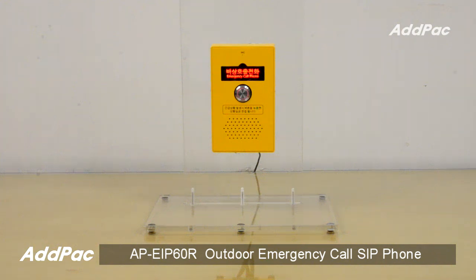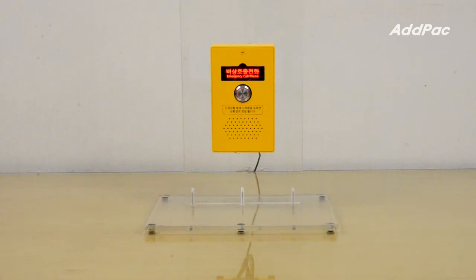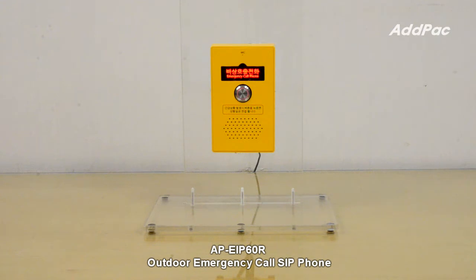Hi, I'm Sophia. I'm here to introduce you to AP eIP-60R Outdoor Emergency Call SIP Phone. AP eIP-60R is an IP emergency call phone that enables high-quality SIP-based voice communications. It makes emergency calls using a call button with LED in outdoor application environments.